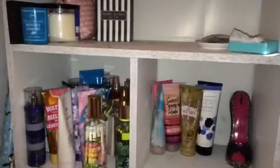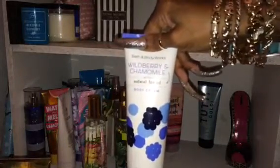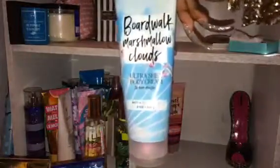This is the Fenty Beauty Body Lava — I haven't even used that yet. Victoria's Secret Angel, Bombshell Paradise, Fresh Sea Salt Mango. This was an OPI lotion that my mom got from her nail lady and it's horrible — I'm thinking about putting that in the bathroom. In the Stars, Wild Berry Chamomile with Tea Tree Oil, Tutti Dolce, Boardwalk Marshmallow Clouds, Sunset Guava Culotta, and the Sandalwood Rose Stress Relief. So that's it for that shelf.